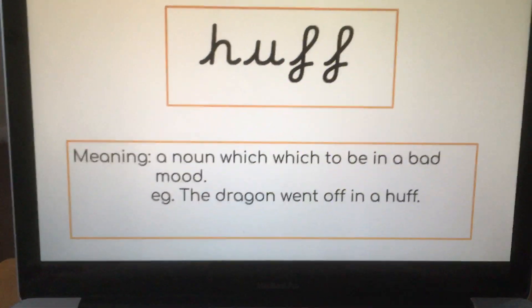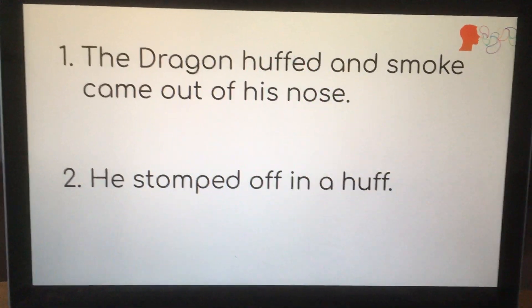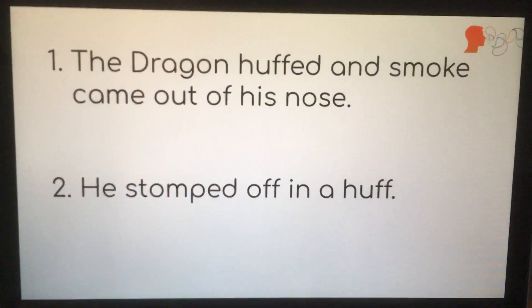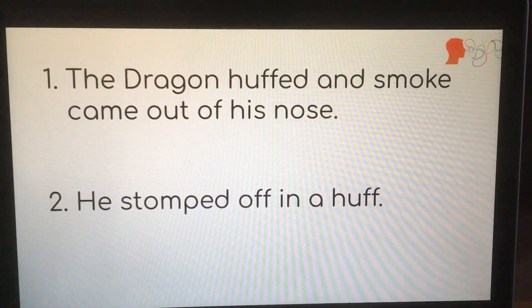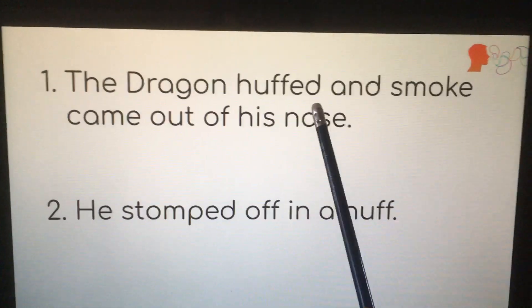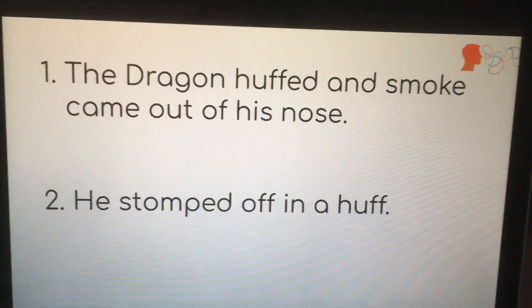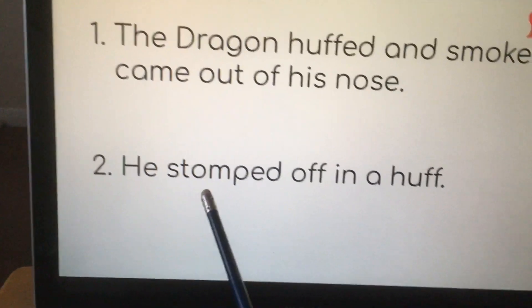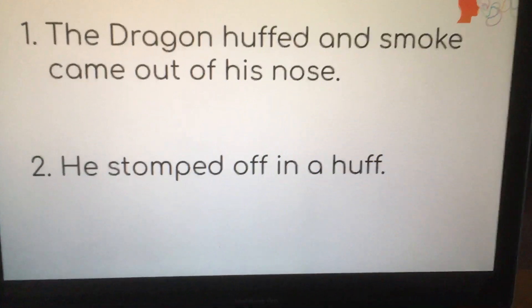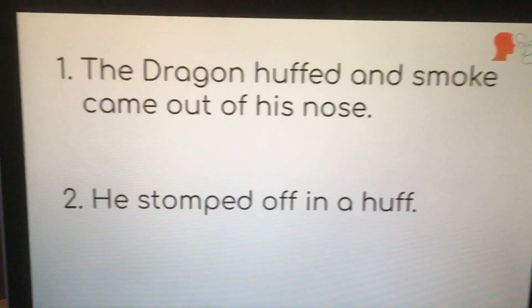On Tuesday we come to our word 'huff' again, and we're explaining that sometimes the word can be used as a different type of word. Here it's used as a verb. Lots of words in English do this — they can be adjectives, nouns, verbs, all sorts of things. So in this sentence, 'the dragon huffed and smoke came out of his nose', it's a verb because it's what the dragon is doing. In the sentence 'he stomped off in a huff', we've got our indefinite article again, so that is our noun. We could also use it as an adjective and say 'it was a huffy girl', but we don't tend to do that very often.